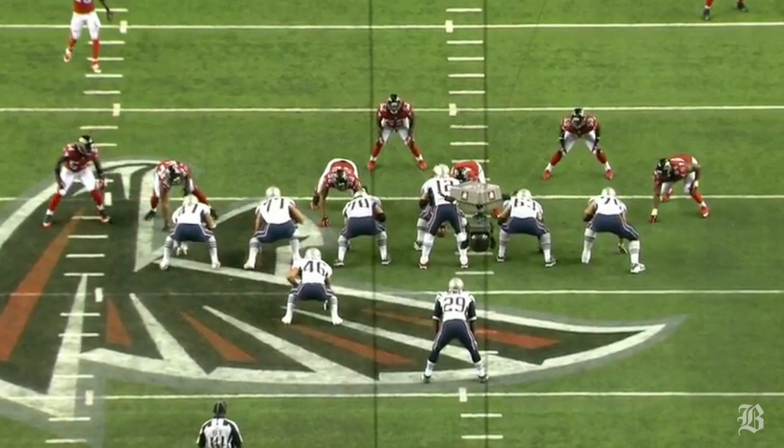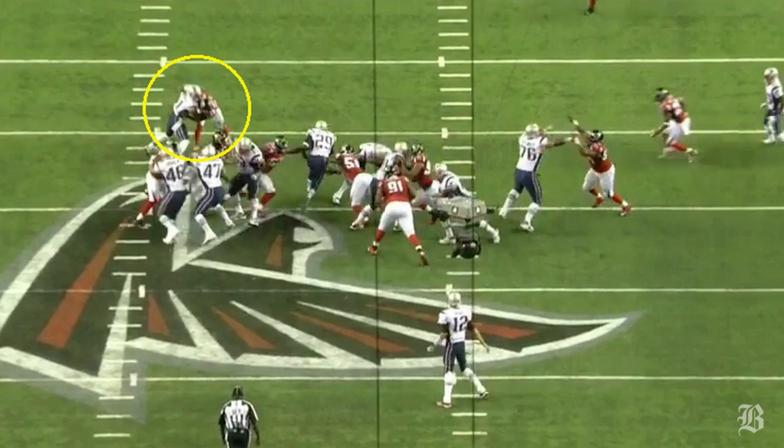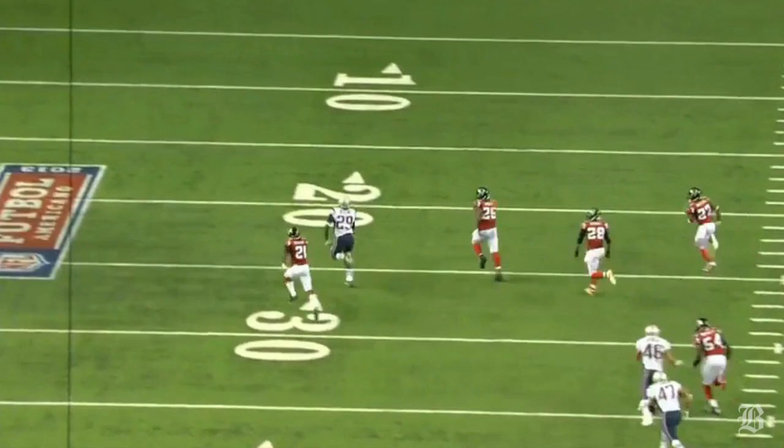On first and ten from the Atlanta 47, the Patriots come out in a strong I formation while the Falcons show a standard seven-man front. Blunt is going to run behind left guard. The first key block is 63, Dan Connolly, sealing off the linebacker. To the right of Connolly is the other key block, with Nate Solder and Logan Mankins double-teaming the defensive end. And receiver Julian Edelman provides the third key block, securing the second level for Blunt by sealing off the cornerback.